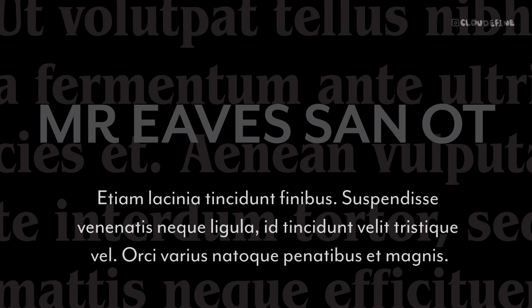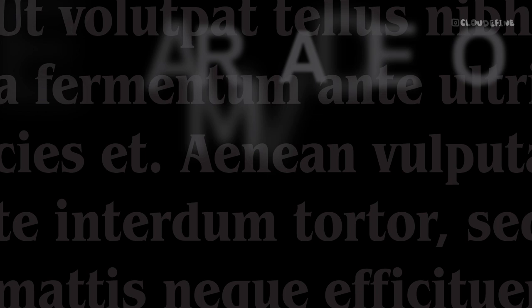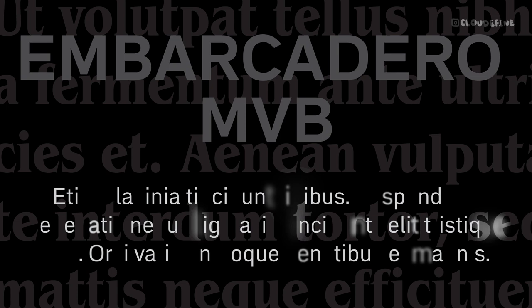Embarcadero MVB offers a contemporary twist when paired with ITC Benguiat. Its sleek and modern design contrasts beautifully with the classic elegance of ITC Benguiat, creating dynamic compositions that capture attention.